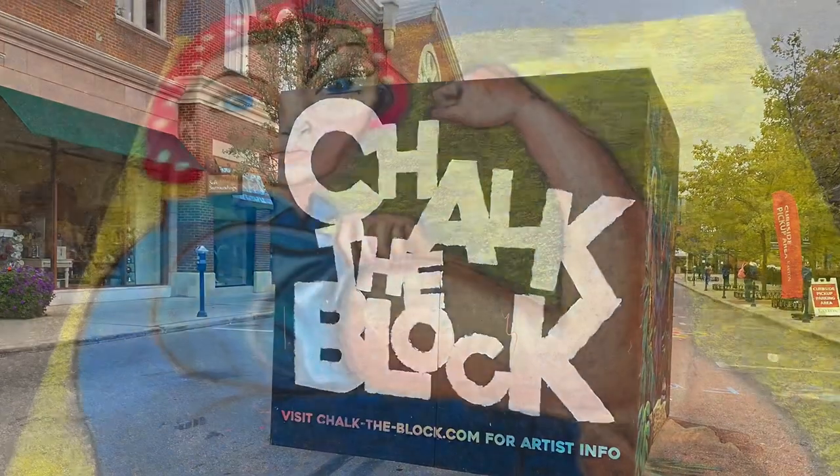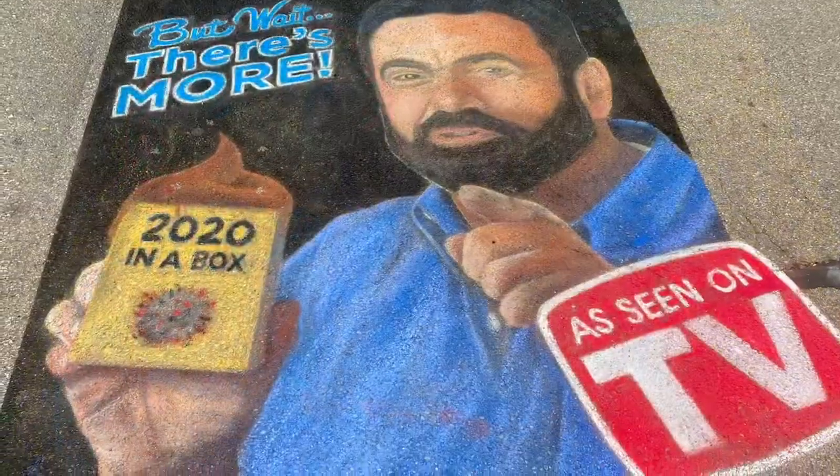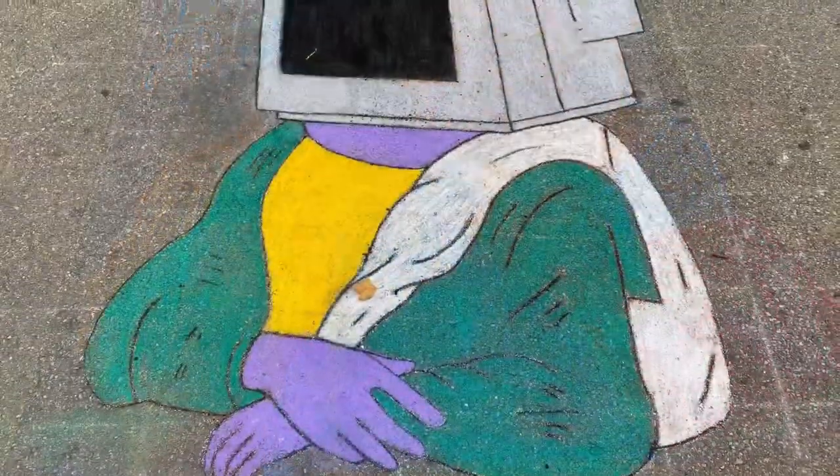Chalk the Block — it's a really cool concept. They invite a lot of artists up here to do some work on the pavement. This is chalk on the pavement at Easton Town Center in Columbus, Ohio.